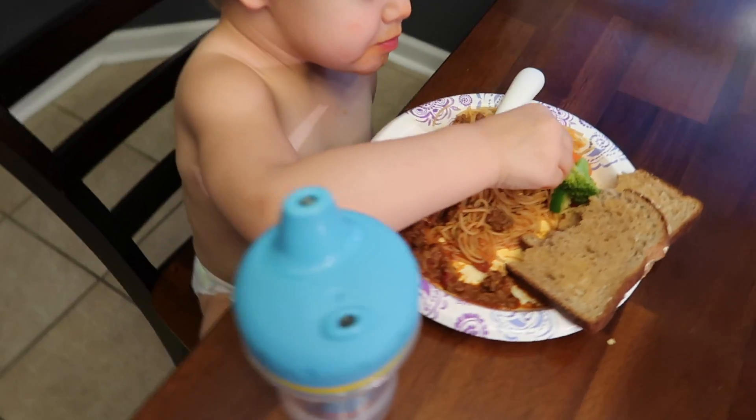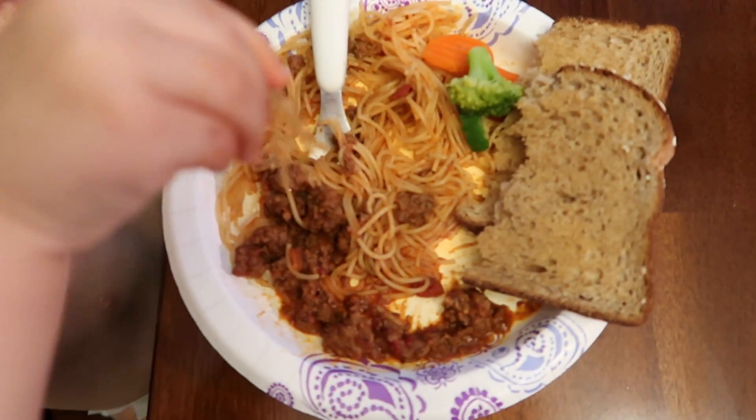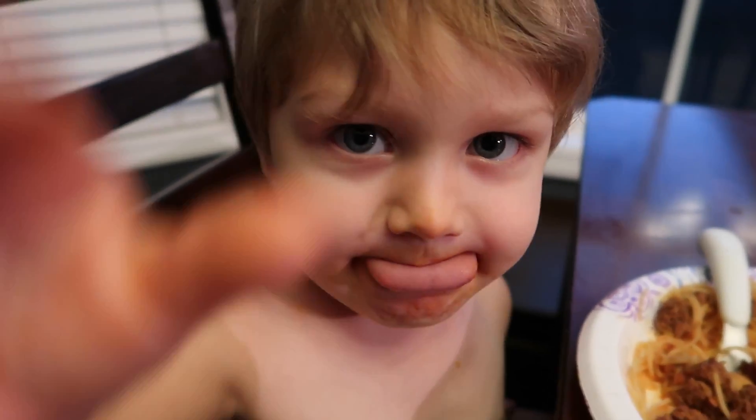Mace is having some quinoa spaghetti along with some steamed veggies and garlic toast. He loves this meal — it's his absolute favorite.